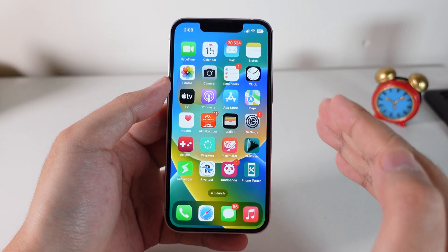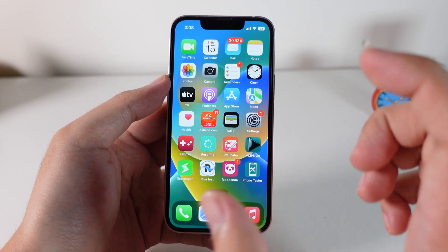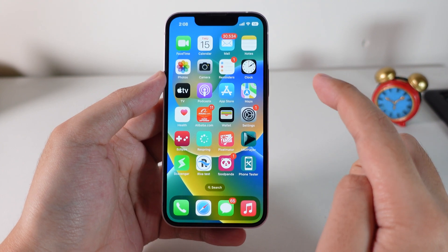Apple released another beta — iOS 16.1 — and it brings a new improvement for the iPhone 13 mini, the iPhone 12 mini, the iPhone 11, and the iPhone 8.